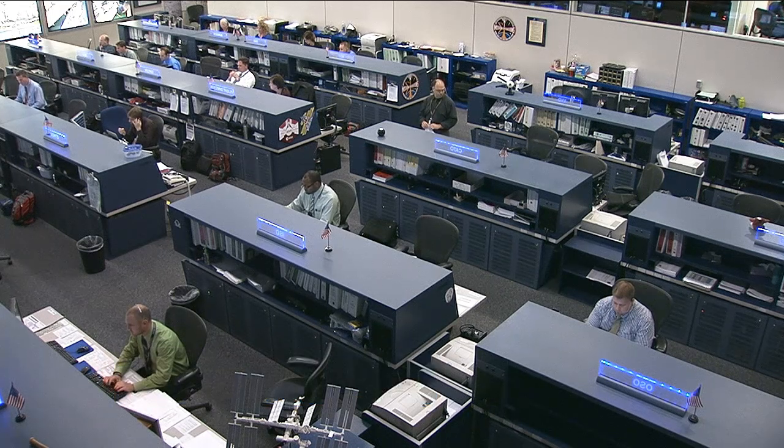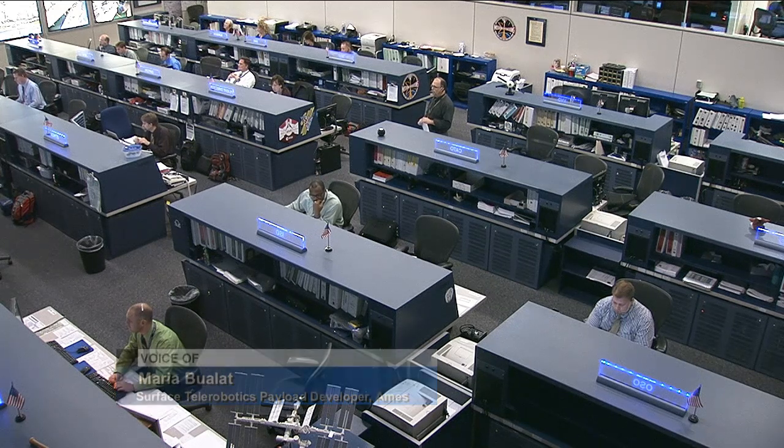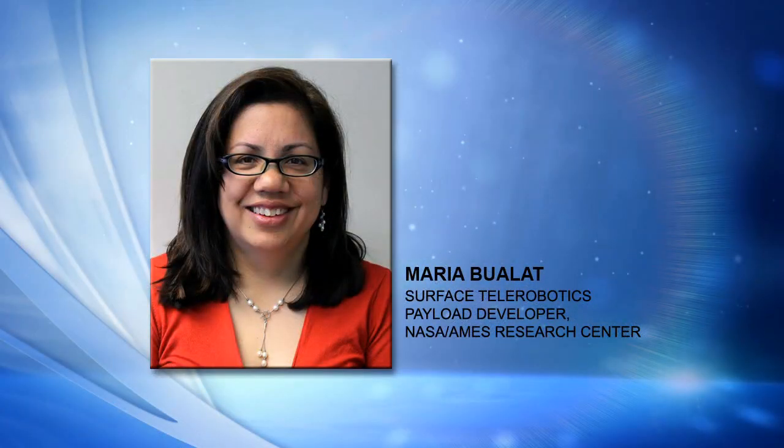It sounds like it'll be fun and interesting to watch. It should be — robots are usually fun to watch since they're running around, and a lot of people tend to relate to them. Maria, I really appreciate your taking the time for the update, and good luck with the tests. Thank you very much. Maria Boilat is the payload developer and project technical lead for the Surface Telerobotics Investigation from NASA's Ames Research Center in California.